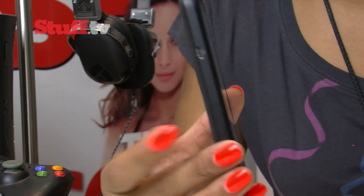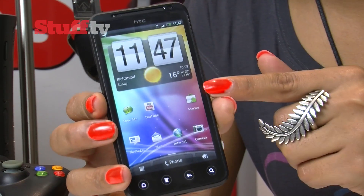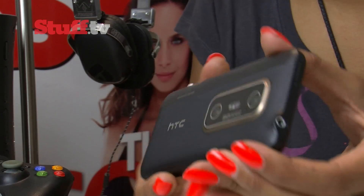The HTC Evo has arrived to take on the LG Optimus 3D, and first impressions are very, very good. It's chunky, but incredibly slick with a premium feel and bears close resemblance to the Sensation — but round the back it's very different.